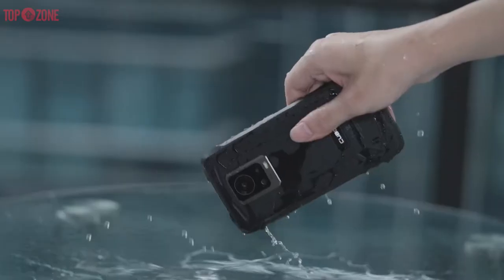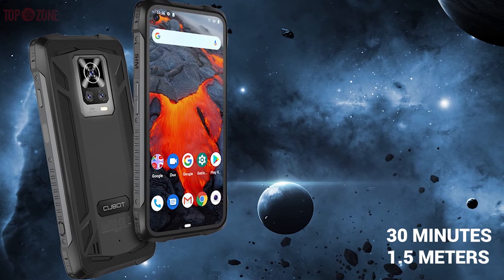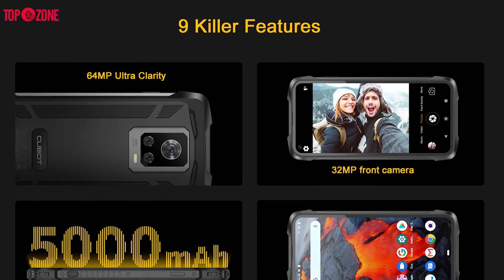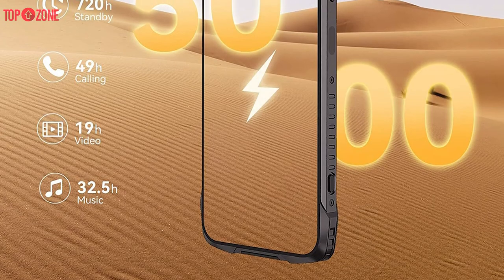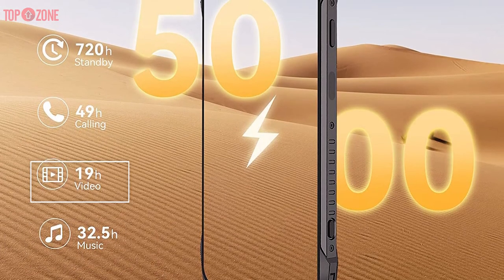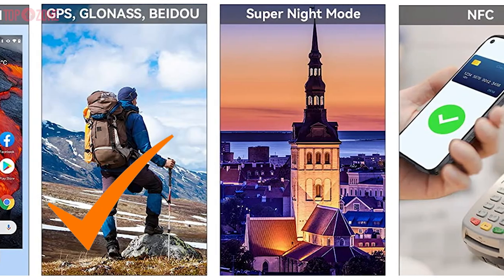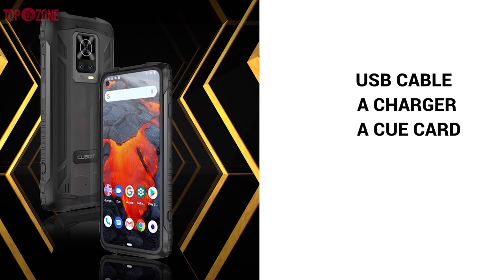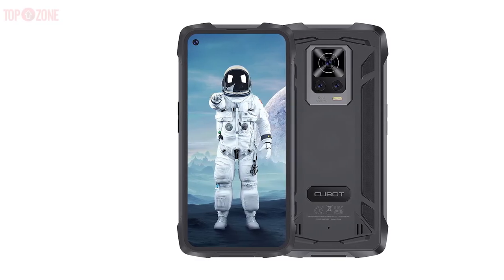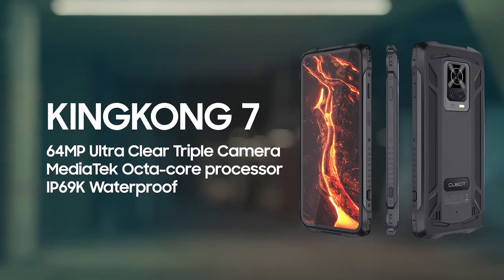The body is protected to IP68/IP69K standard, and the phone can be immersed to a depth of 1.5 meters for up to 30 minutes. The battery capacity is 5,000mAh, offering 720 hours of standby, 49 hours of calling, 32.5 hours of music, and 19 hours of video. It has built-in GPS with support for BeiDou and GLONASS navigation. The package includes a USB cable, charger, quick card, SIM pin, and earphones. If you are a photography enthusiast who loves adventure or always finds themselves in a harsh environment, the CUBOT KingKong 7 will be the best bet for you.